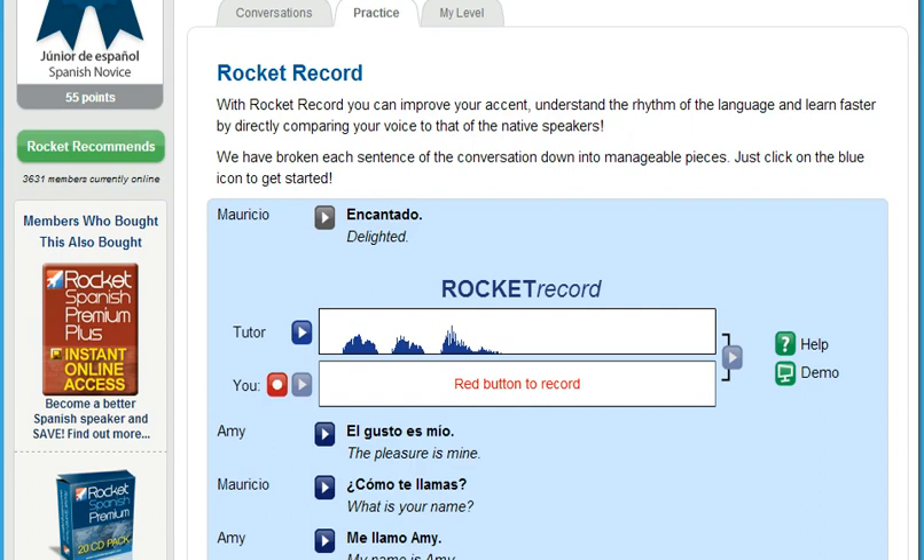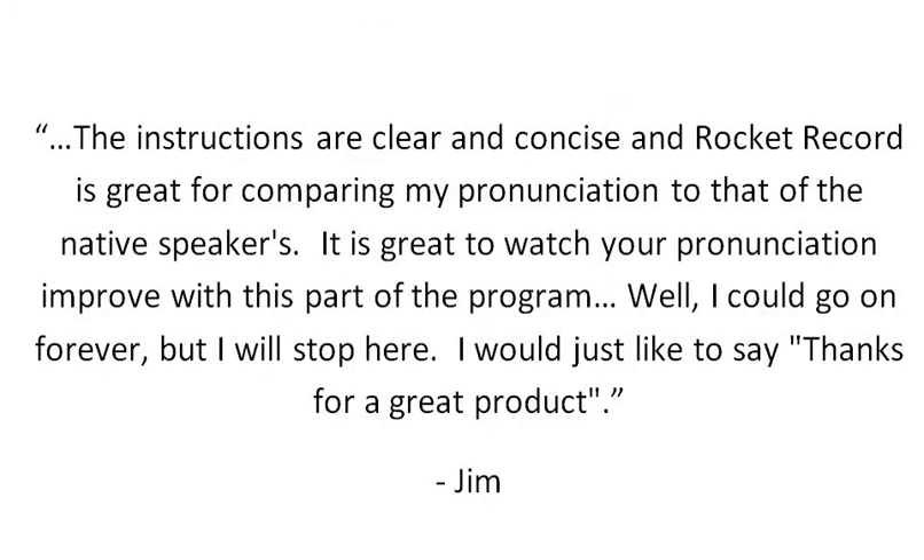Here's what Rocket Languages member Jim had to say about Rocket Record: "The instructions are clear and concise, and Rocket Record is great for comparing my pronunciation to that of the native speakers. It's great to watch your pronunciation improve with this part of the program. I would just like to say thanks for a great product."